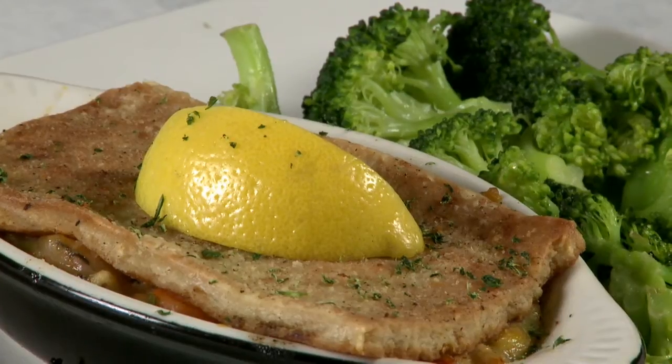We have a wonderful seafood pot pie, which is great comfort food. We've got crawfish, shrimp, crab meat, nice homemade flavor, just something to remind you a little bit of what Mom used to do.